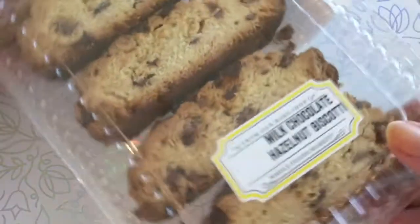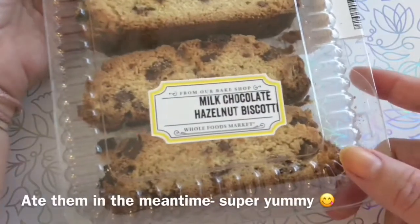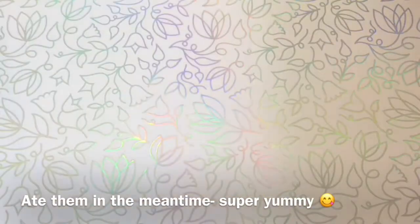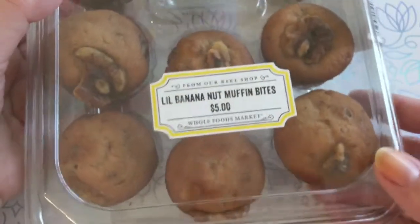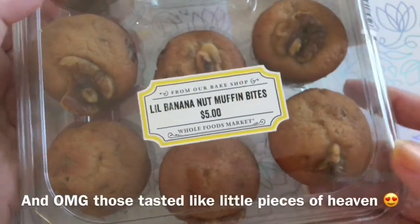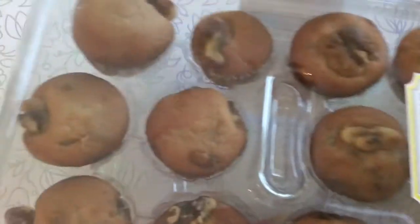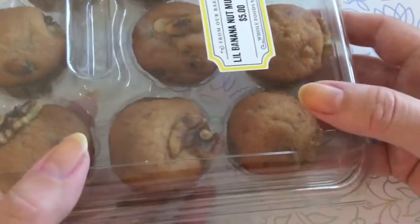Then I saw some really yummy looking biscottis and I got those — milk chocolate hazelnut biscottis, they look very yummy. I haven't touched them yet, wanted to show them first. Then we have these yummy looking banana nut muffin bites. I love the little muffins — you can just pop one in your mouth. I like them better than the bigger ones because the bigger ones stuff you up after just one.